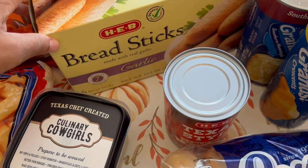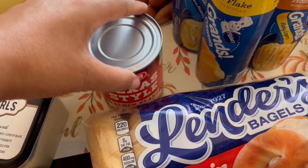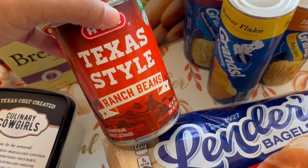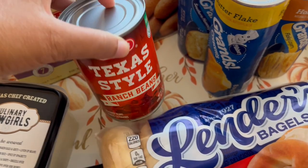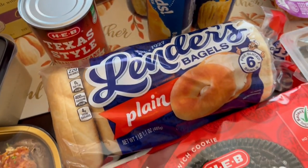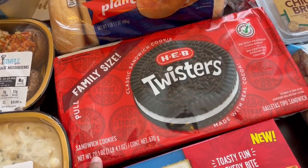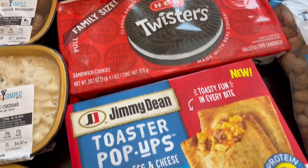I needed some breadsticks so I grabbed some of those. I also have some Texas style ranch beans — these were free with the purchase of corn chips, which I'll show in a second. I grabbed some Lender's bagels, and this family-size package of Twisters, which are kind of like Oreos, was absolutely free.